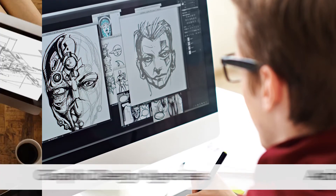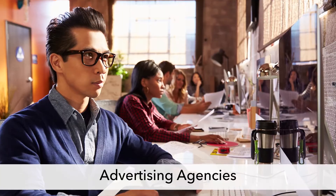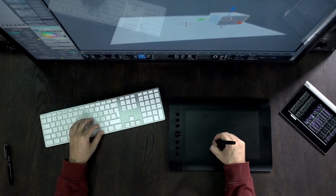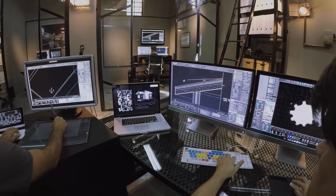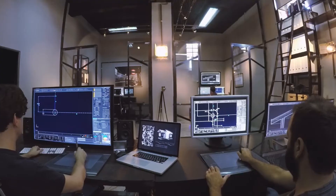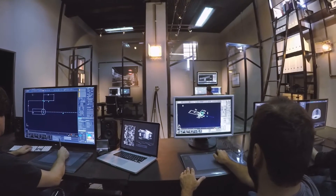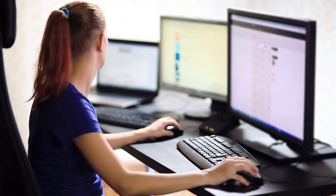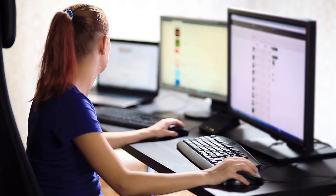Businesses such as graphic design agencies, architecture firms, video production companies, and advertising agencies typically have the need to process large amounts of graphics and video. This often requires them to use multiple computers to manage highly intensive and time-consuming processing while attending to their other daily work responsibilities. In addition to negatively impacting productivity, creating workstations with two individual computer systems that each connect to their own monitors, input devices, and external storage devices requires twice the desktop space and double the expense.